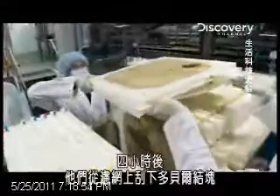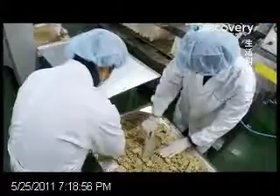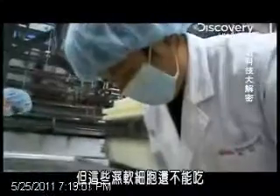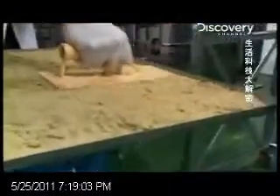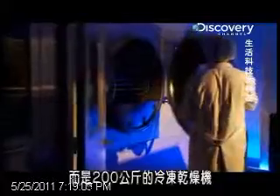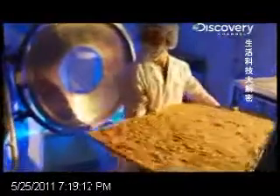Four hours later, the cake is scraped off the filter and collected in metal trays. But these soggy cells are not quite ready to be eaten just yet. This is not a Japanese capsule hotel, but a 200 kilogram freeze dryer.